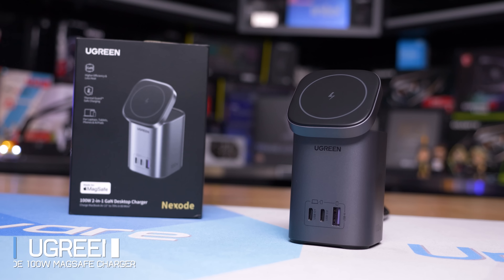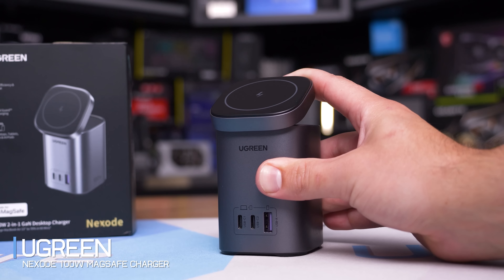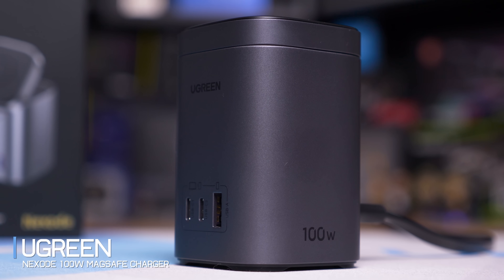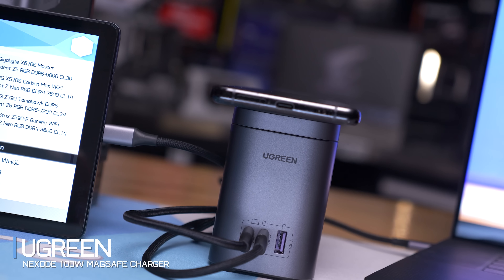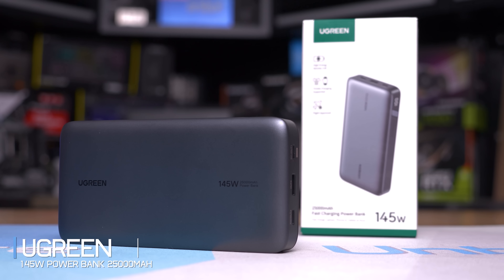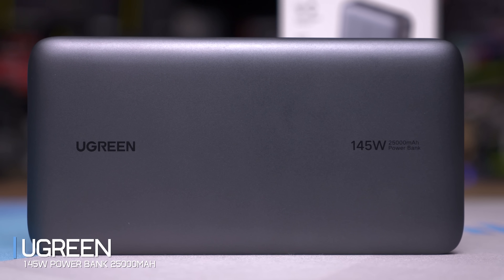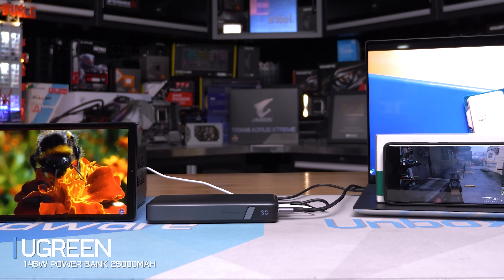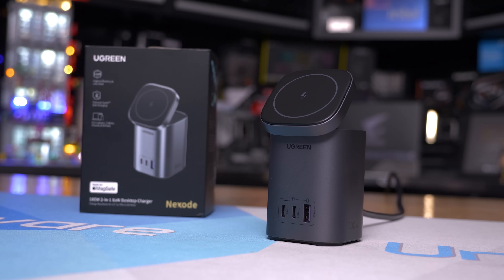Today's sponsor spot is brought to you by UGreen and their new Nexode 100-watt MagSafe charger. This compact premium desktop charger provides 15-watt wireless charging on top, three USB ports, and an impressive 100-watt output from a single USB Type-C port, featuring GaN technology for effective temperature management. UGreen's 25,000 mAh 145-watt power bank can fully charge your smartphone six times, supports fast laptop charging, includes a smart digital display, and charges itself to 100% within two hours using a 65-watt PD charger. Check the links in the description for Black Friday deals up to 50% off.